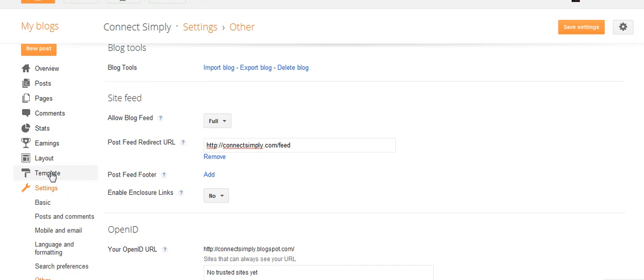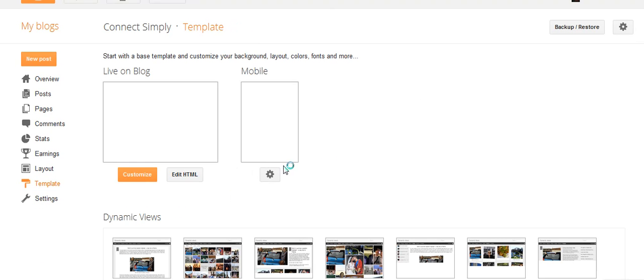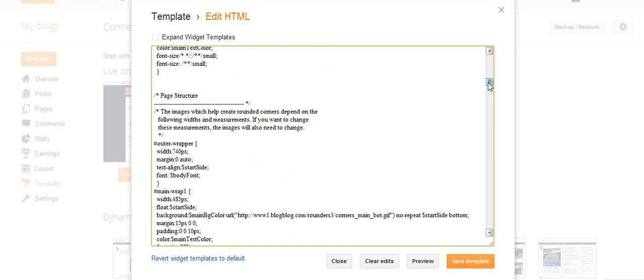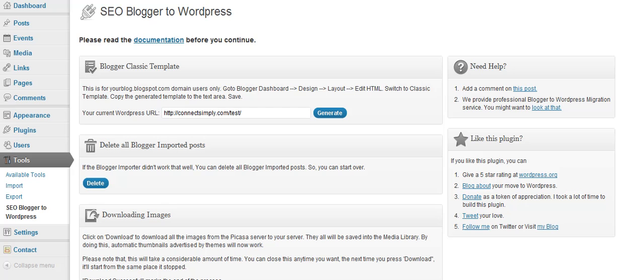Over here you're in Blogger, and you would be going into your template — Edit HTML — and then you would go ahead and add that code in here, and then save it. Now, if you've already got your domain name going over to Blogger and it's already been mapping there, skip this step. Just installing the plugin — it's taken care of for you.